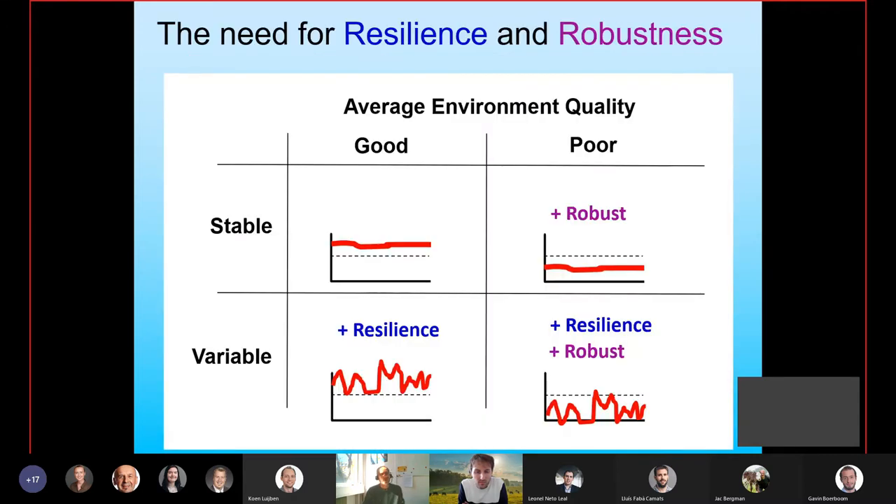The reason for clearly separating these two elements is that in different environments you may have different needs for these two traits. In a good and stable environment, you don't actually need very much resilience and robustness — this is in fact what has happened with intensive farming. We've brought animals indoors and fed them high quality, highly digestible feeds ad libitum. And it's not surprising that, having done that and selected animals in those environments, we've tended to select away from robust and resilient animals.